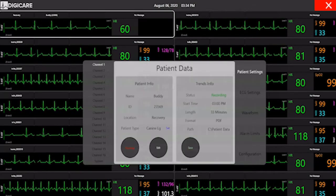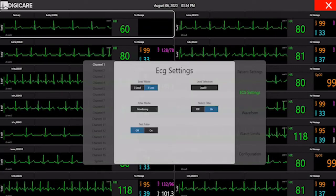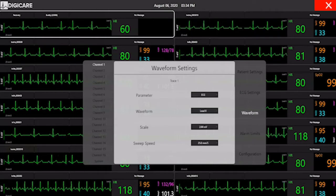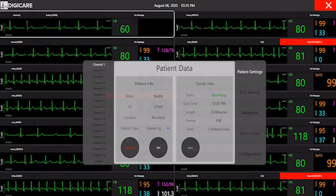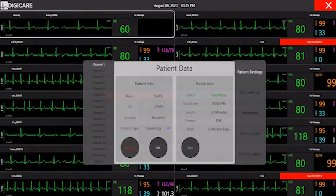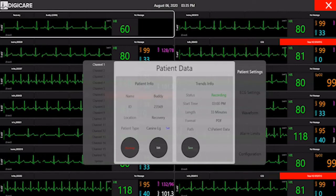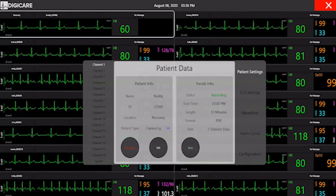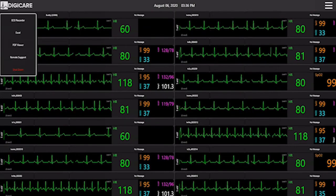On each channel, users can easily access the menu to change parameter settings, waveforms, and alarm limits. Any setting changed on the CentralView will reflect on the monitor. Once the patient has been discharged, the CentralView automatically saves the full ECG recording and the tabular report. You can easily access all ECG records and vital sign reports in the system menu.